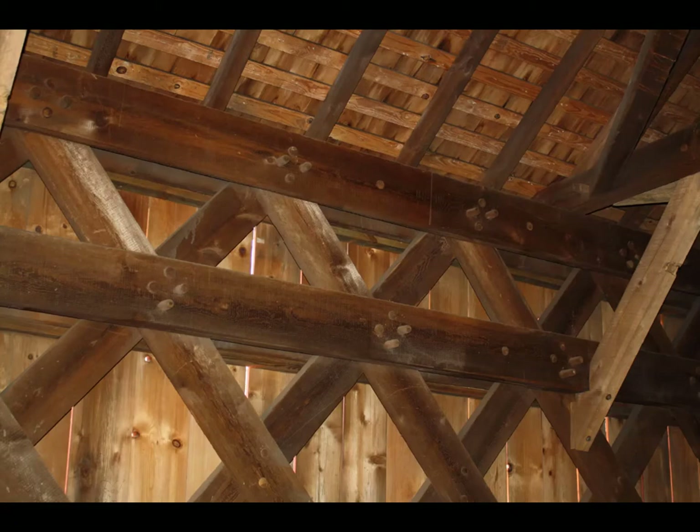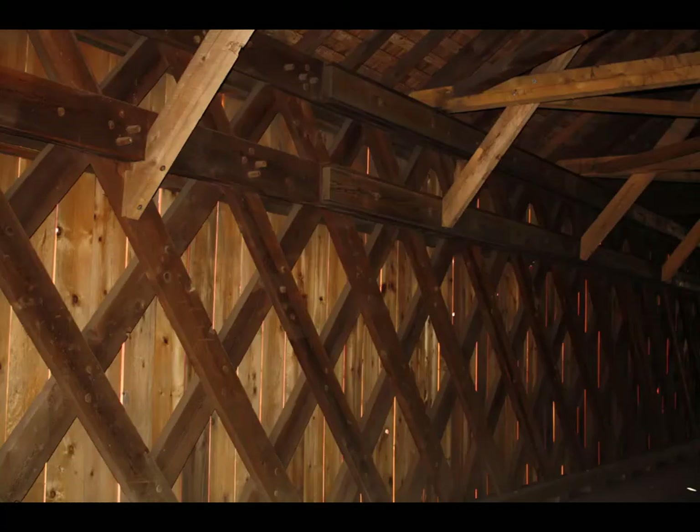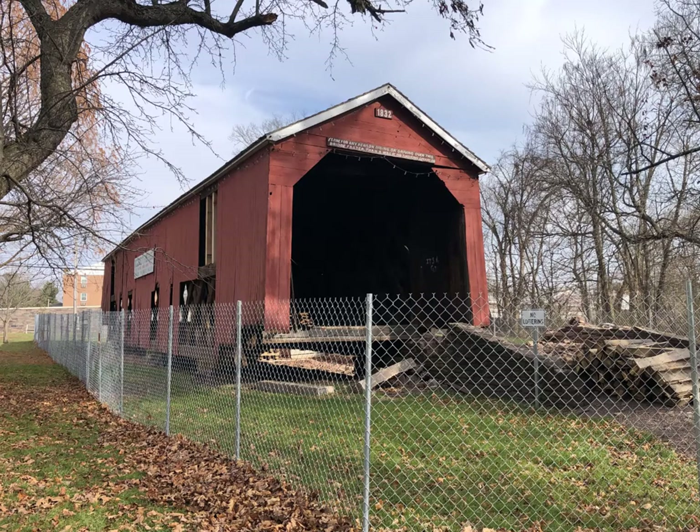Instead, these bridges were fastened together with mortise and tenon, tediously drilled, chiseled, and pegged. Despite local lore that referred to these bridges as kissing bridges, they were covered to help preserve them by giving protection from the elements. The oldest of these bridges in Bucks County, the South Perkasie Bridge, was completed in 1832 and will celebrate its 190th birthday this year.